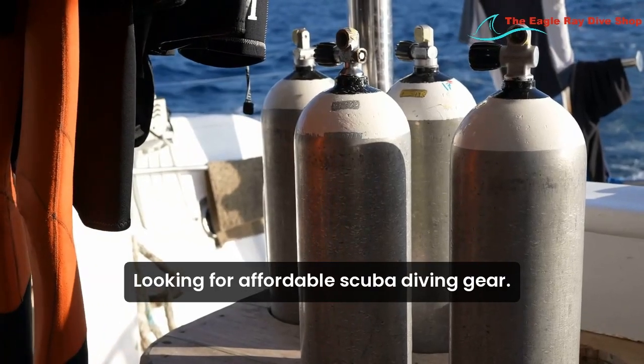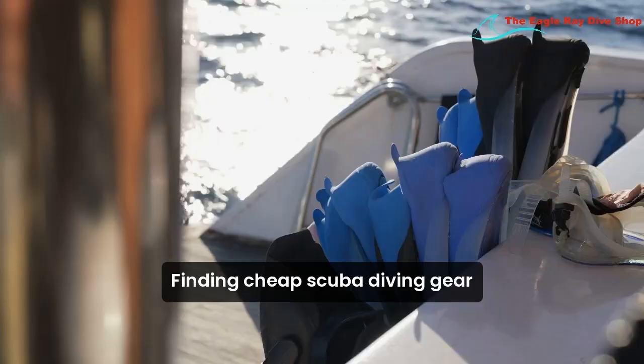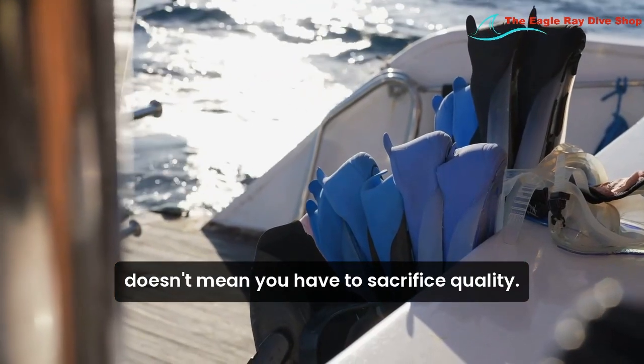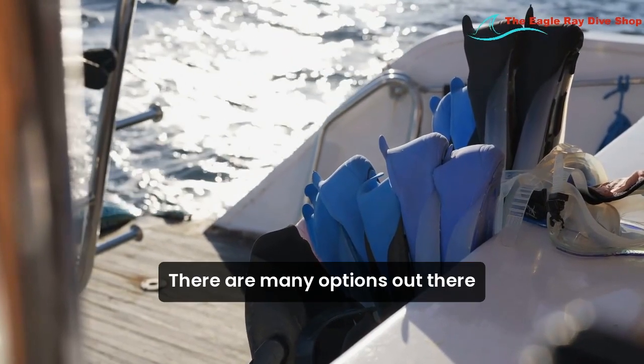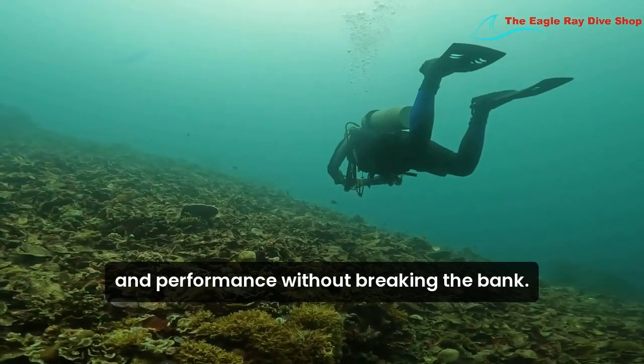Looking for affordable scuba diving gear? Let's dive in! Finding cheap scuba diving gear doesn't mean you have to sacrifice quality. There are many options out there that provide safety, durability, and performance without breaking the bank.